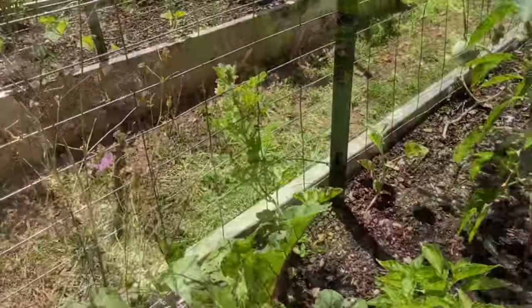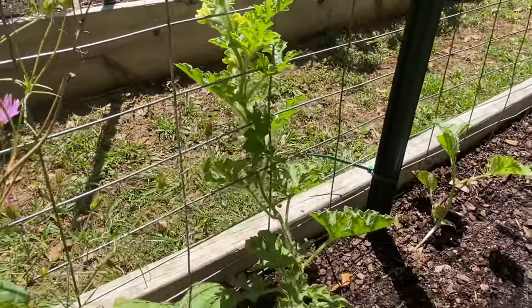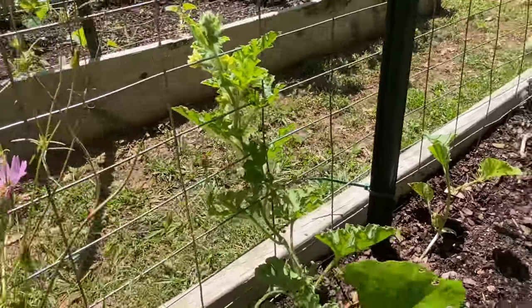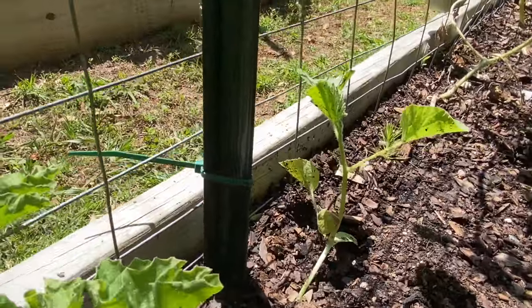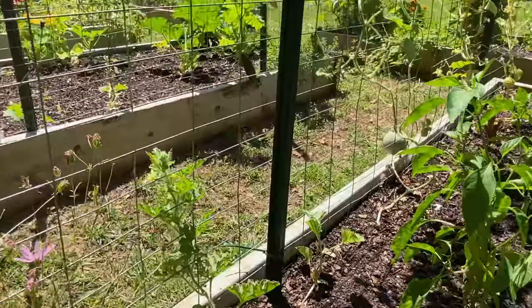And this is a zinnia. Also this is a sugar baby watermelon, that is moving at a snail's pace. And then that's a melon as well — I believe that's a kajari melon, also moving at a snail's pace.